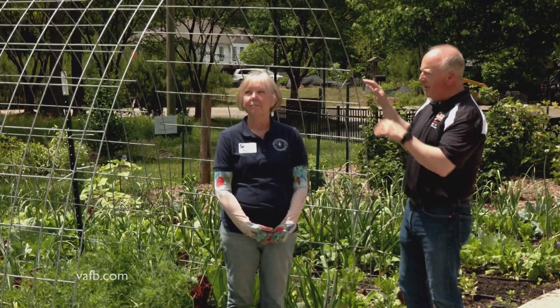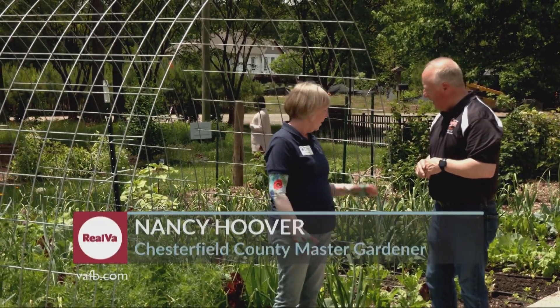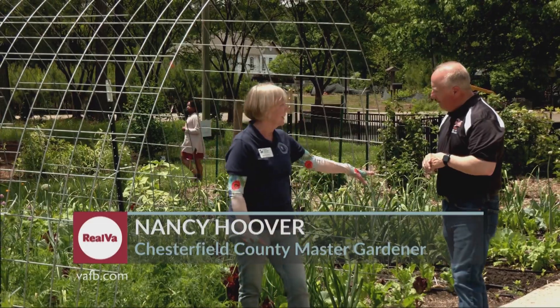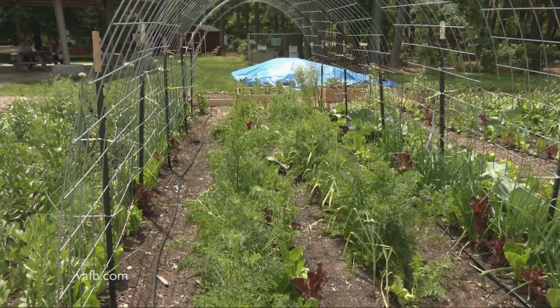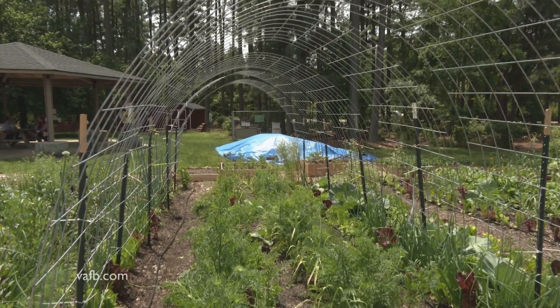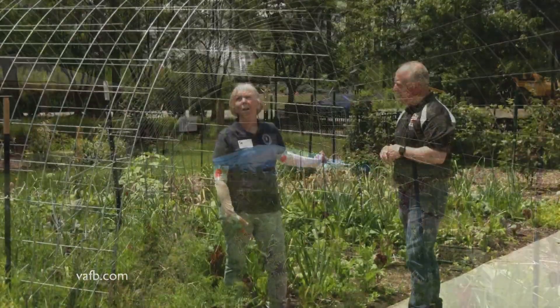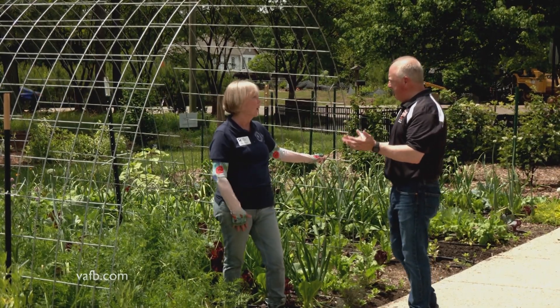It's kind of an odd-looking structure — almost looks like the shape of a greenhouse, but it's not really a greenhouse, is it? No, it is not. What this is, is a trellis. This is a temporary structure — it's not permanent in the garden. When the time is right, we get this set up with some T-bars, and this is a cattle panel that you can get from any agricultural supply store.